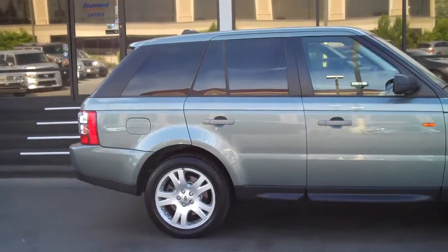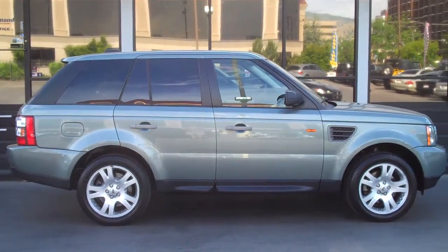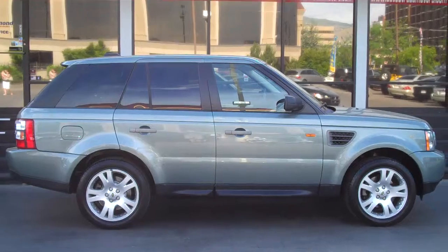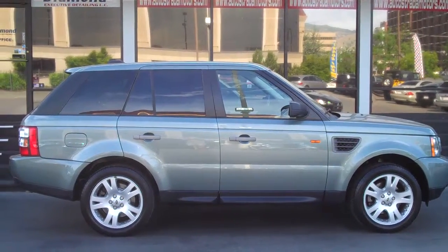Stop in if you're in the market for this vehicle or any other SUV in the $30,000 range — we've got plenty to choose from. Our address is 235 West 500 South in downtown Salt Lake, or give us a call at 801-524-9500. Thanks for looking and hope to see you on the lot soon.